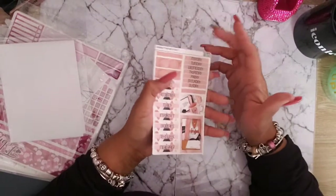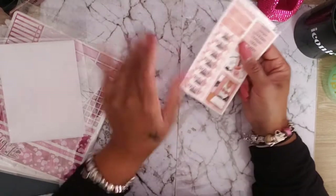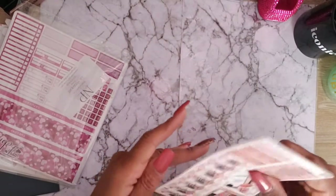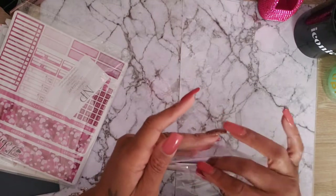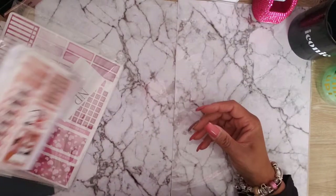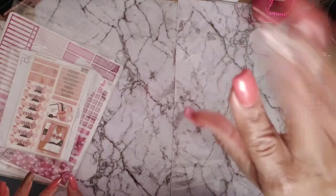So guys, that's my haul from various shops. Where there were codes I gave them to you, so if you see something you want, head on over and get it. As always, thank you for watching — I'll see you in my next video. Stay warm, be safe, be blessed — bye guys!